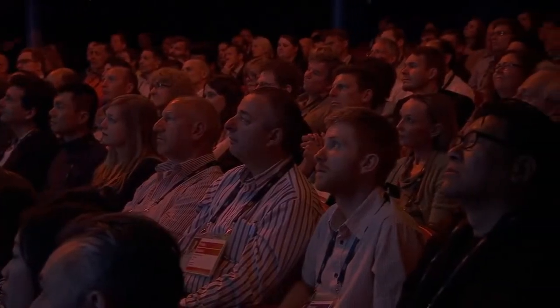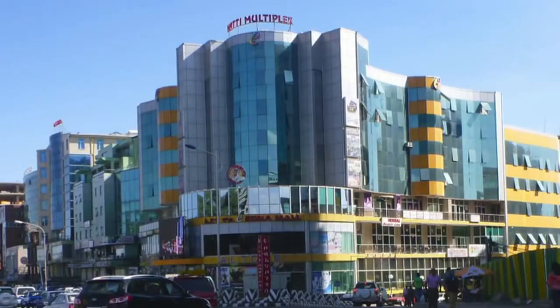The first example started with an invitation to design a multi-story shopping mall in Ethiopia's capital city, Addis Ababa. And this is the type of building we were shown as an example to my team and myself of what we had to design.